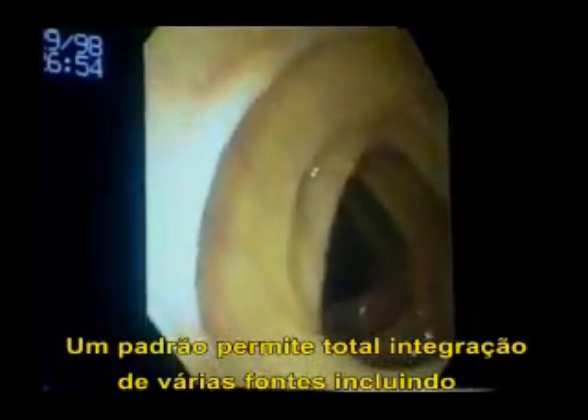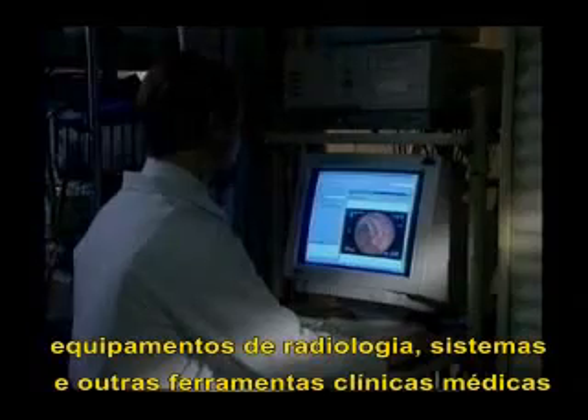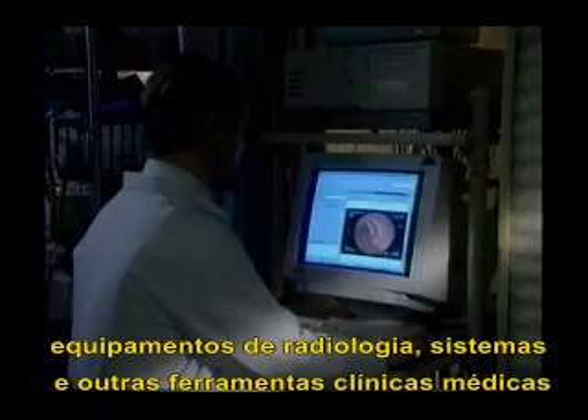Standards allow full integration of information from a large variety of sources, including hospital information systems, order entry systems, DICOM-compliant radiology equipment, commercial EKG systems, and other medical image-producing devices.